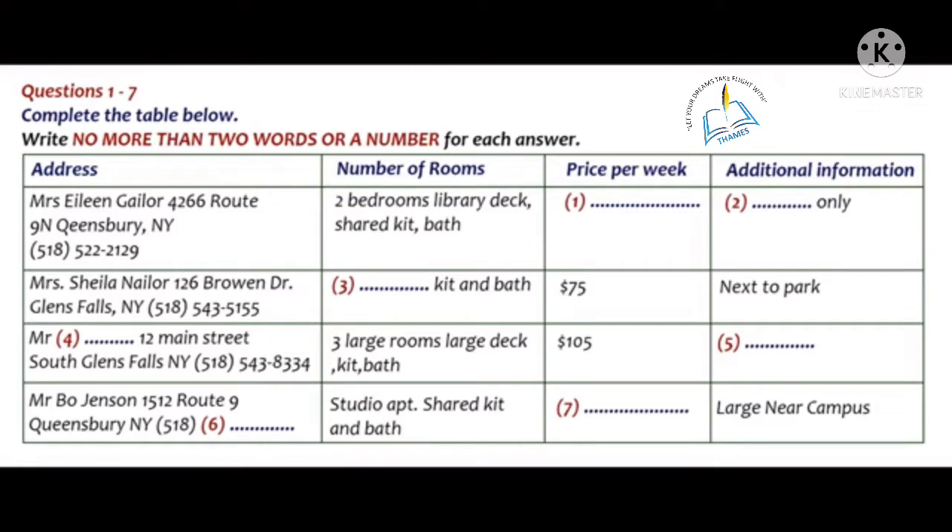What about the one on Route 9N? It looks like it's big with a library and a deck, but it doesn't say how much it costs or anything else about it. Oh yes, Mrs. Gaylor's apartment. That one is actually only a 10-month rental, and it is going for $156 per week. It's quite a nice place. She only rents for 10 months each year because of horse racing season. Then her relatives all come to stay, so tenants have to move out. It's a little bit inconvenient, but past tenants have really enjoyed their stay there.